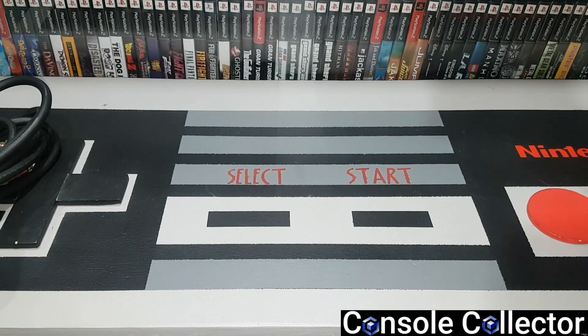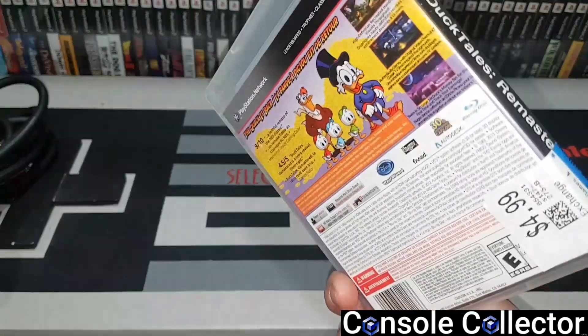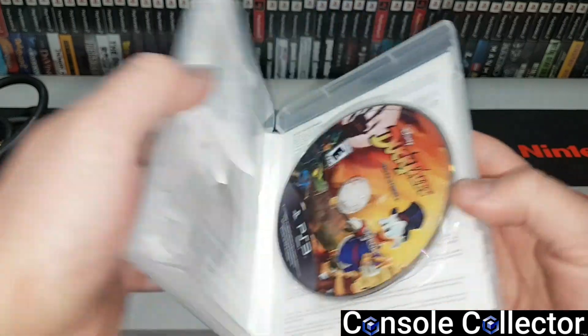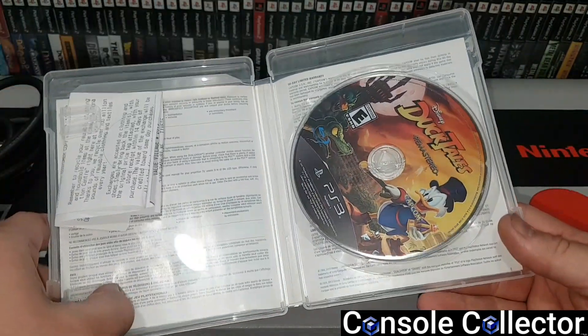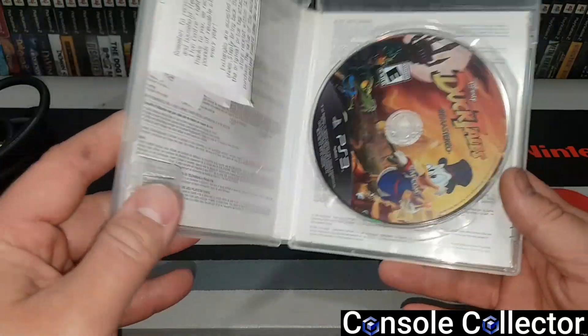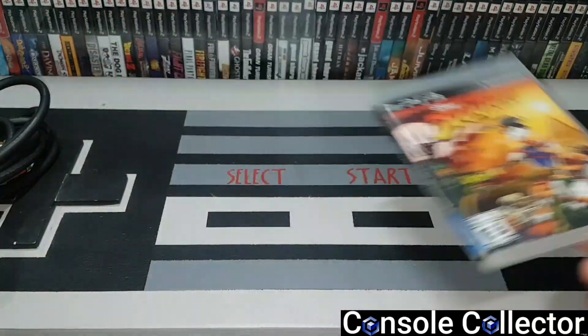Then they had this game — DuckTales Remastered for the PS3 — for five bucks. It didn't come with a manual, but from what I looked up online it didn't actually have a manual, so I think this one's complete. That was cool — that's the physical version.